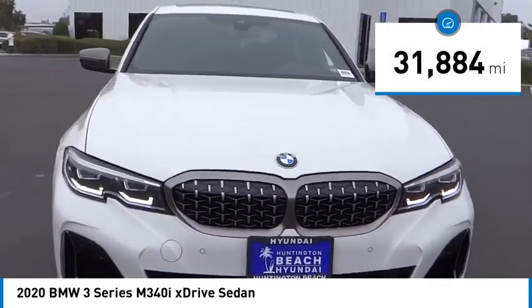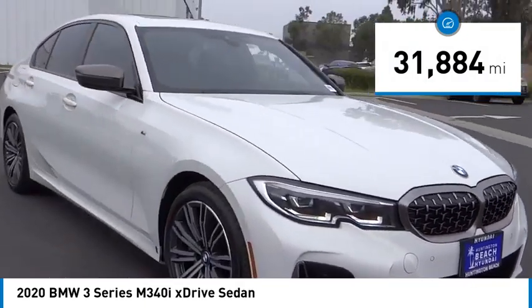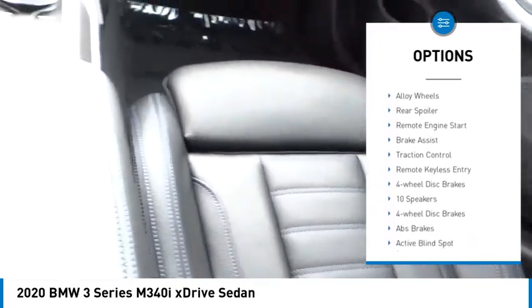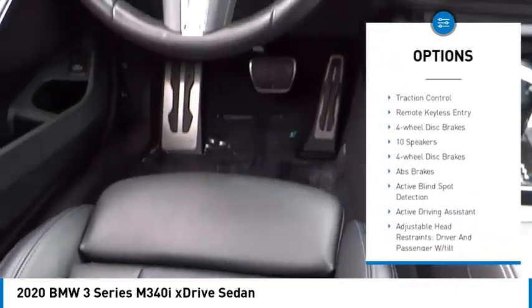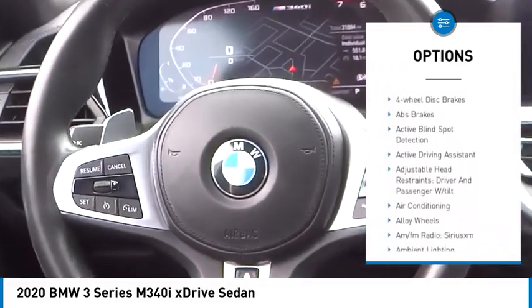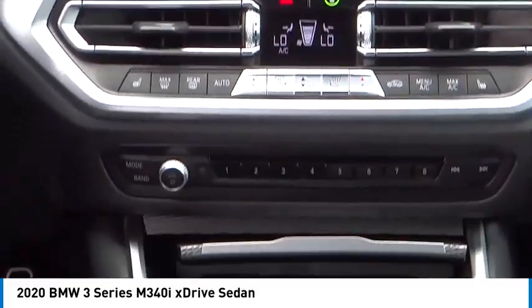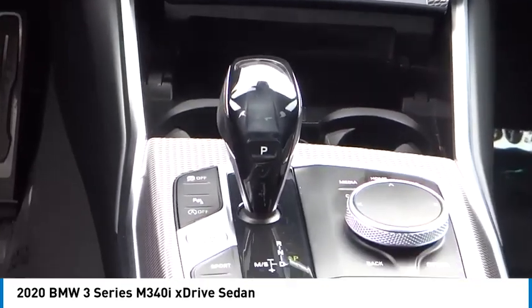This vehicle has less than 35,000 miles. Here are some of this vehicle's great options: rain sensing wipers, electronic stability control, alloy wheels, rear spoiler, remote engine start, brake assist, traction control, remote keyless entry, and four-wheel disc brakes.